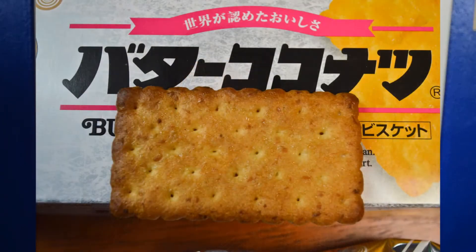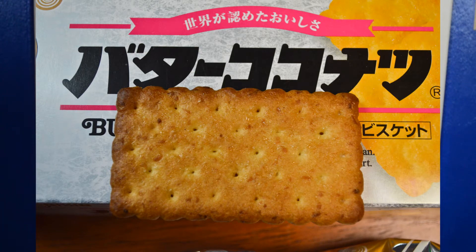It looks delicious — looks like a little biscuit or cracker. Mmm. The texture is very similar to graham crackers, except it doesn't have as much flavor. The butter and the sweet coconut type flavor is very, very subtle. It doesn't have a lot of flavor, but it's good because it's light. It's not too heavy.